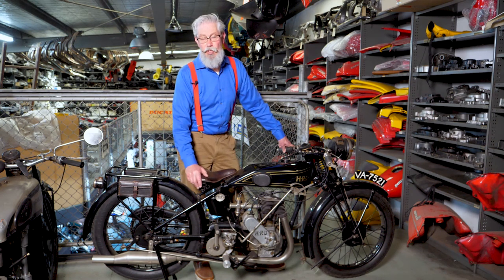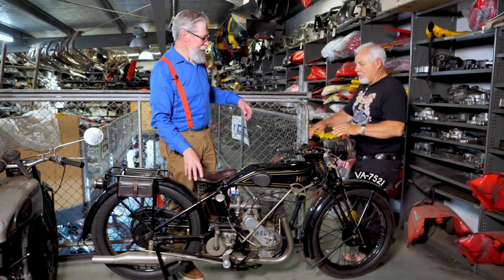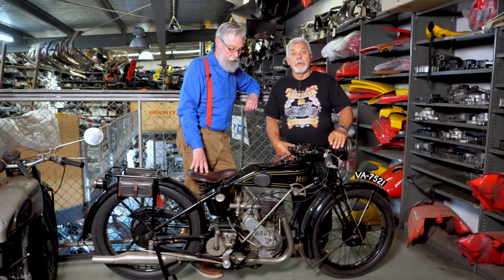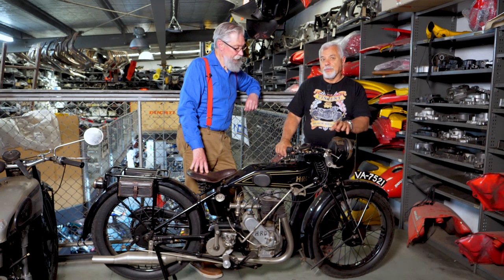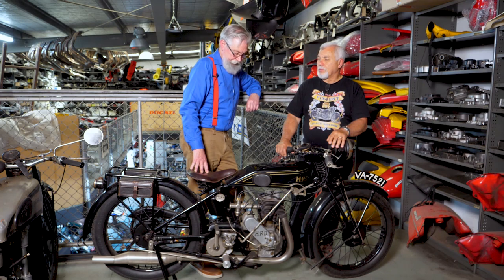Frank, come into the picture here. My limited knowledge of HRDs is there were approximately 800 built, and the 2% survival rate equates to 15 being left in the world. That's complete machines. I believe there are various components that came from the original bikes that are still around, like engines and frames. That's quite a rare bike.